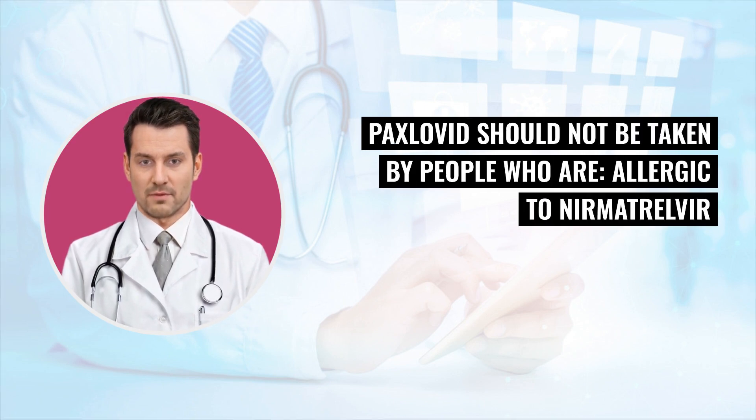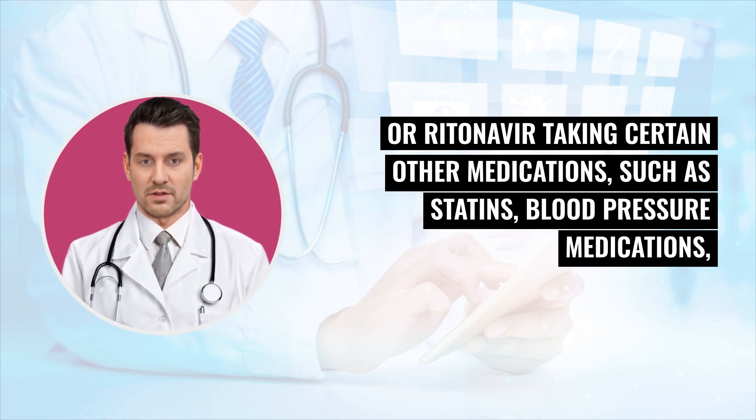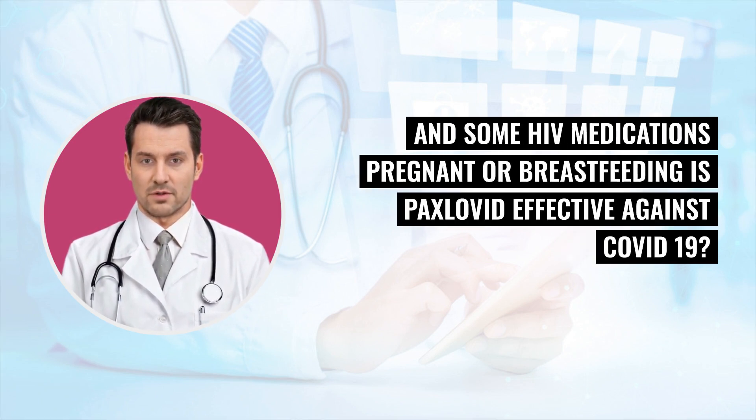Who should not take Paxlovid? Paxlovid should not be taken by people who are allergic to Nirmatrelvir or Ritonavir, taking certain other medications such as statins, blood pressure medications, and some HIV medications, or who are pregnant or breastfeeding.